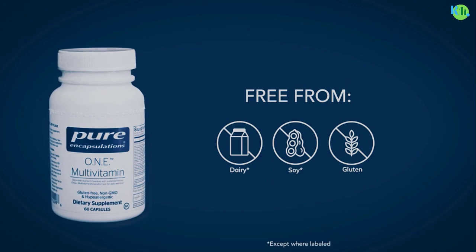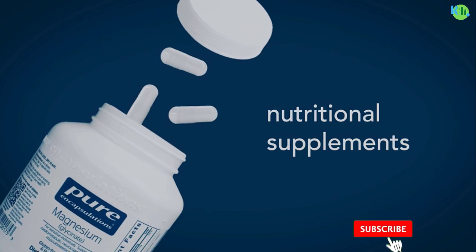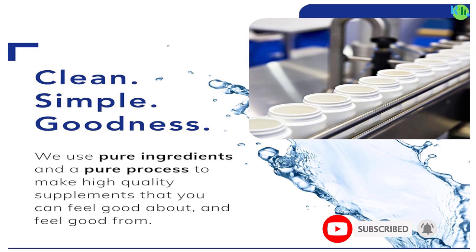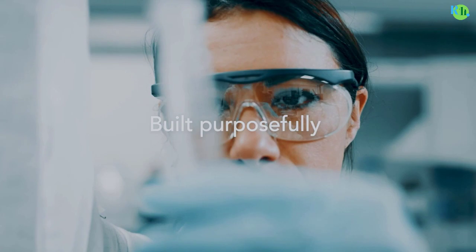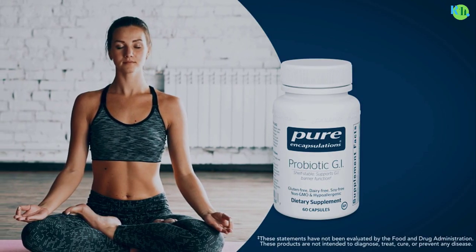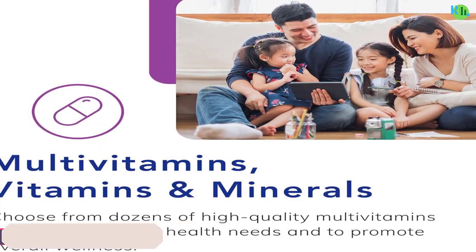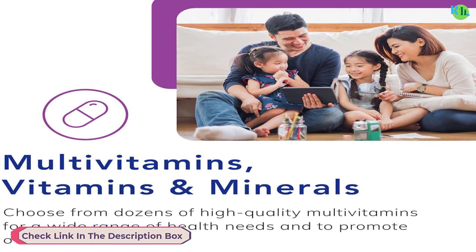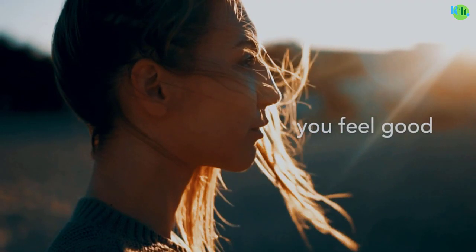Magnesium is essential for over 300 enzymatic reactions in the body, influencing nervous system function, muscle health, and metabolic processes. The glycinate form ensures optimal absorption without causing gastrointestinal discomfort. This 90-capsule supply offers a convenient way to incorporate this vital mineral into your daily routine. Pure Encapsulations is committed to delivering high-quality, hypoallergenic supplements free from unwanted additives, ensuring you get the purest form of magnesium to enhance your overall well-being.